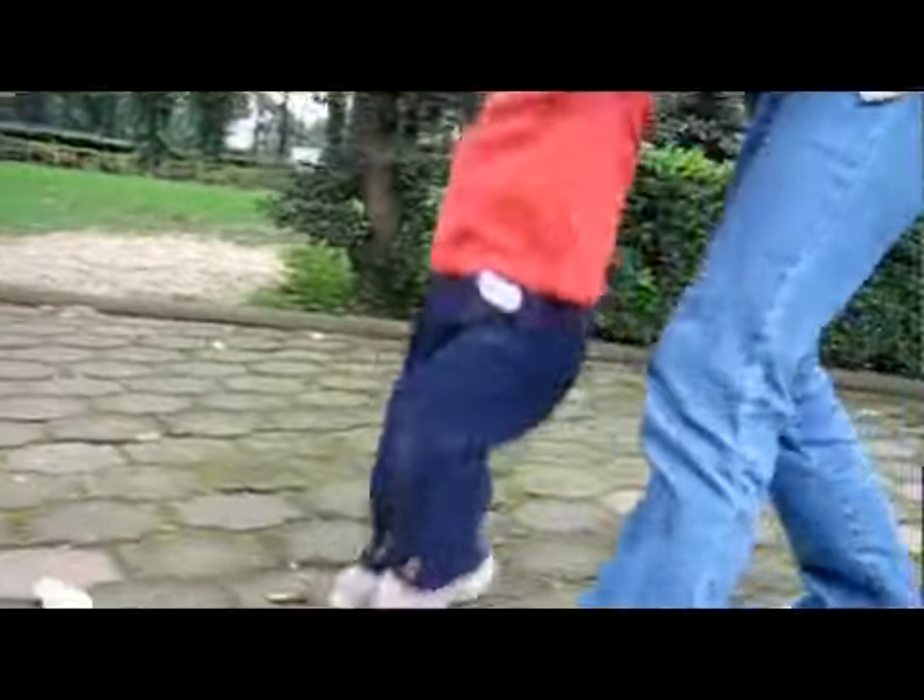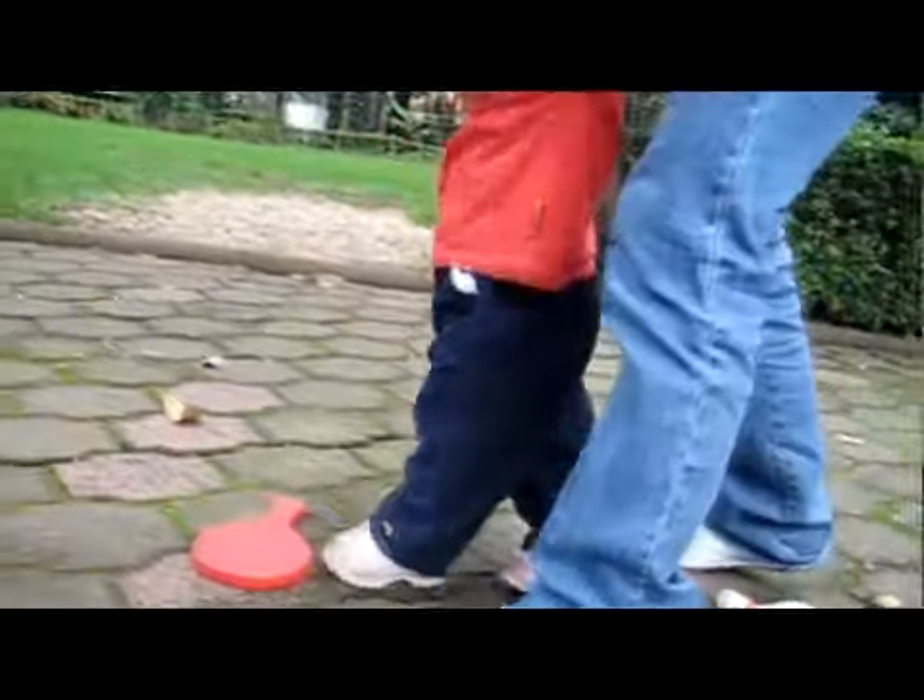Learning to jump — that's lots of fun. You can put little objects down and they have to learn to jump over them as you lift them. If you have a trampoline, that's great fun too.